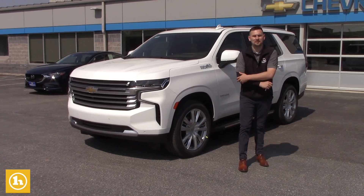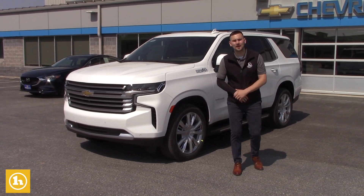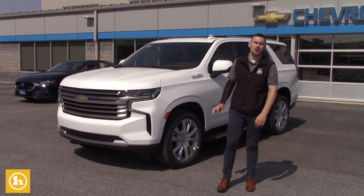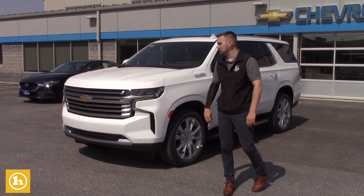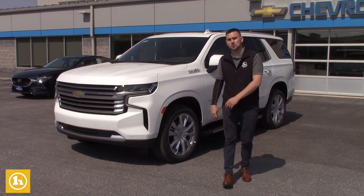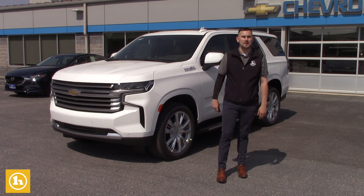Hey there, this is Matt Porter with Handy Chevrolet in St. Albans, Vermont. I want to thank you again for choosing to call in this morning, specifically on our 2021 Chevrolet Tahoe in the High Country trim level. This thing is fully, fully loaded — as loaded as it gets. I just wanted to make you and your wife a video before you make the trip over.